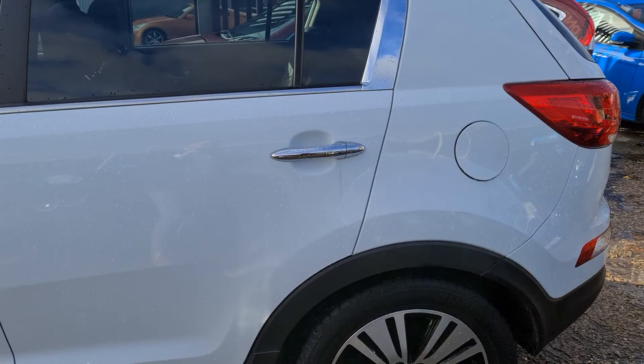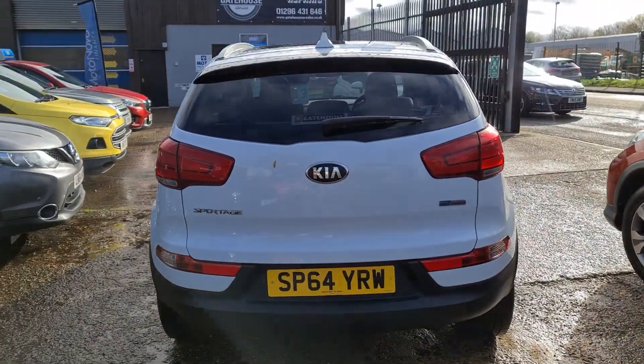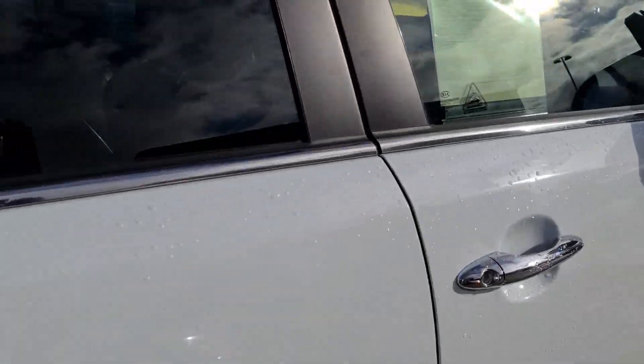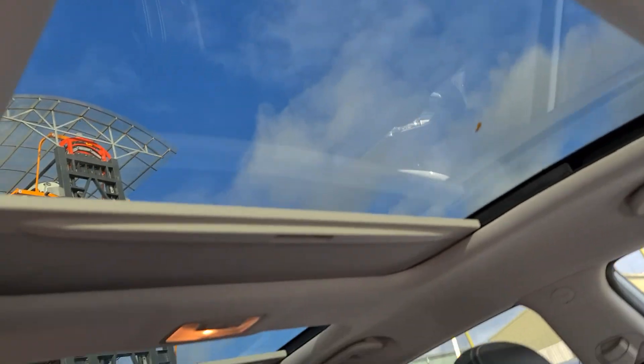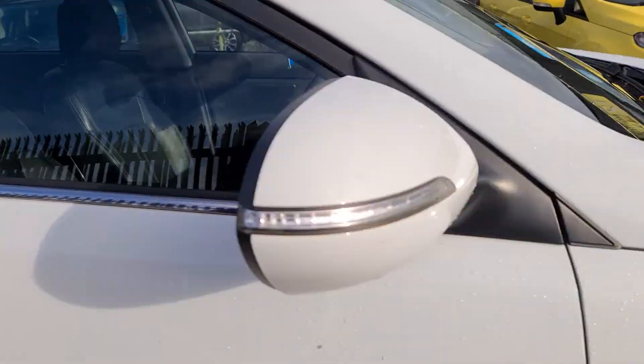The car is in lovely condition as we just walk around. This is a '3' model which has a full leather interior as well as the split panoramic sunroof. The car has a full service history.